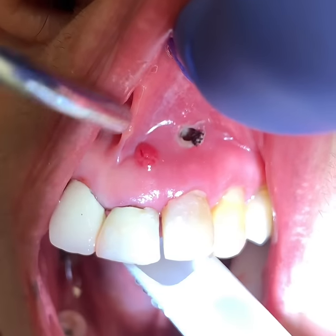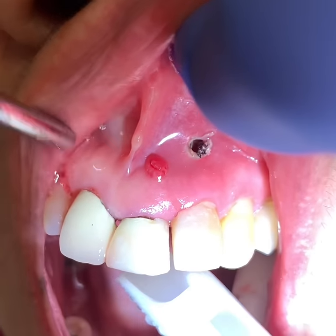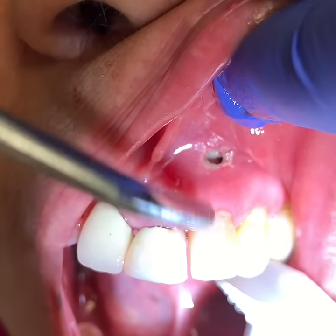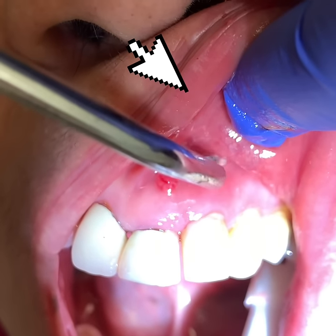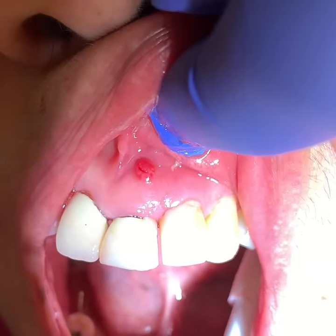How long does it take for a fistula to heal after a root canal? With diligent care and the guided help of a dental professional, your infection should heal typically within a couple weeks to a month.